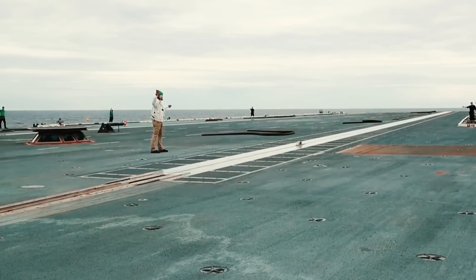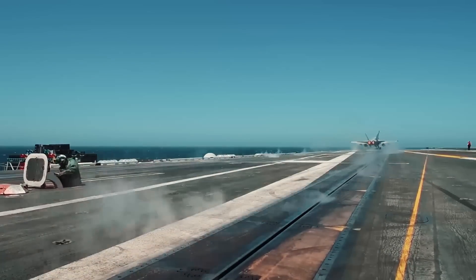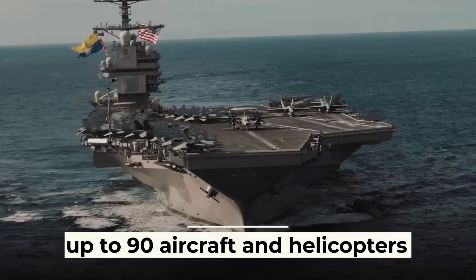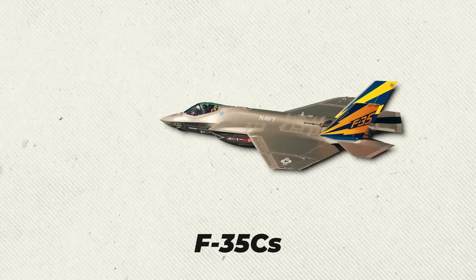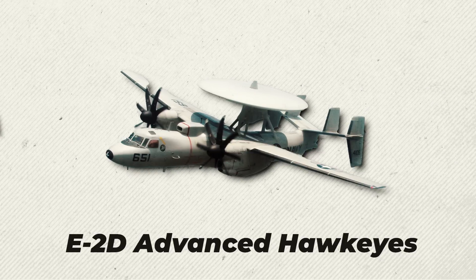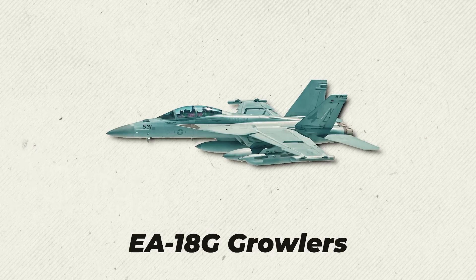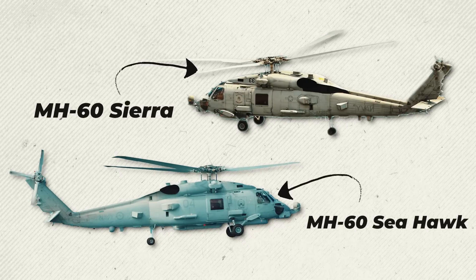In addition, the Gerald Ford is equipped with three more powerful electromagnetic catapults instead of four, and can carry up to 90 aircraft and helicopters, including F-18EF Super Hornets, F-35Cs, E-2D Advanced Hawkeyes, EA-18G Growlers, as well as MH-60 Sierra and MH-60 Seahawk helicopters.